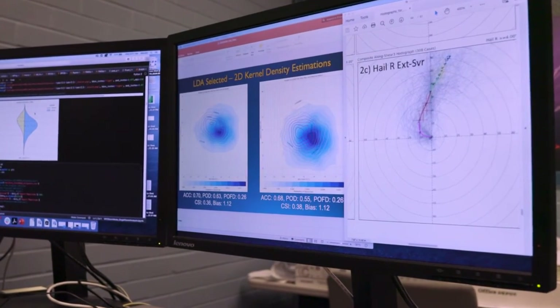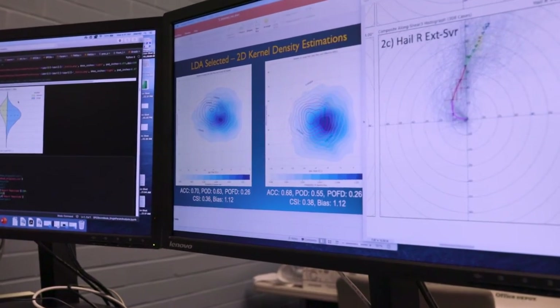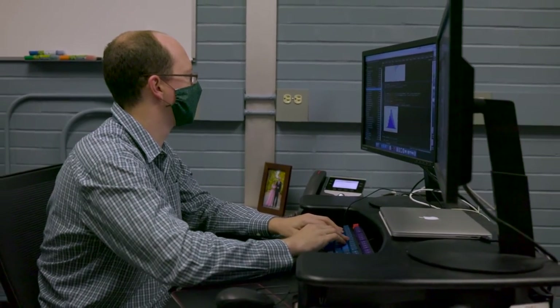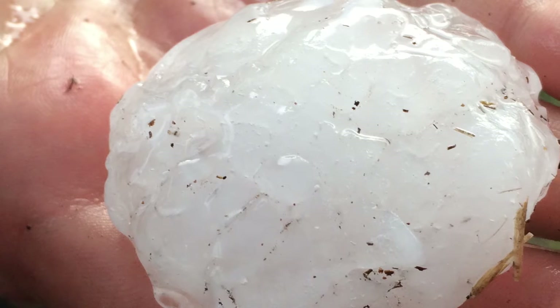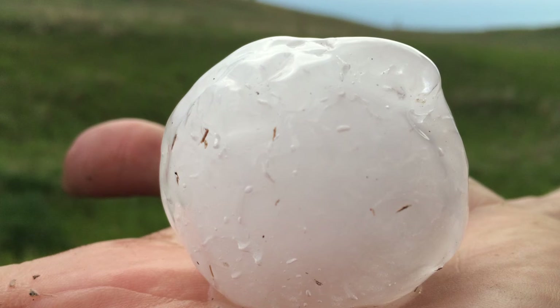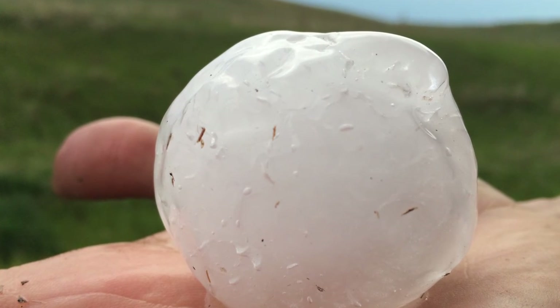We know that a certain set of ingredients are going to bake that cake that is our storm. We want to look at those ingredients and see if there is a condition that produces larger hail, or if there's something in the wind profile or the amount of instability between the surface and the upper levels that's going to produce that big hail we're looking for.